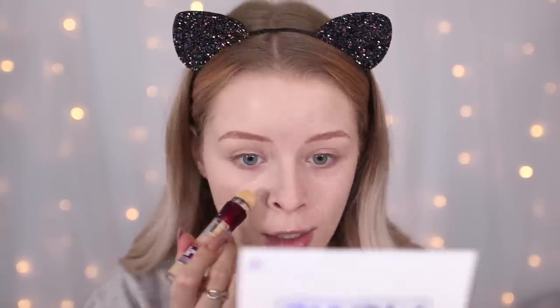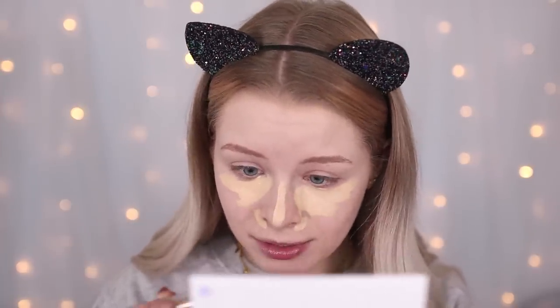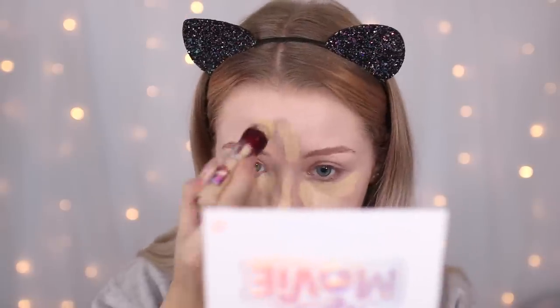The concealer I'm using is actually too dark for me right now. This is the Maybelline Anti-Age Eraser Eye Concealer in the shade Neutralizer — this was actually the lightest shade available and it worked when I was more tanned in summer, but right now it's a bit too dark and quite yellowy-orange. It makes me look a bit like a Simpson, but I'm just hoping it'll fix this foundation.